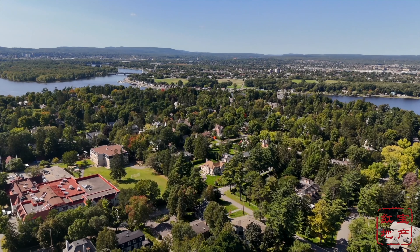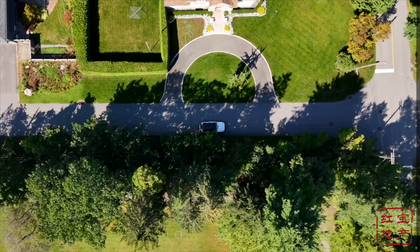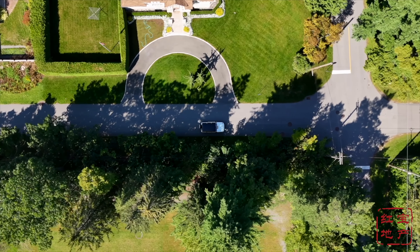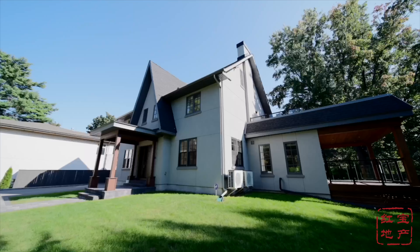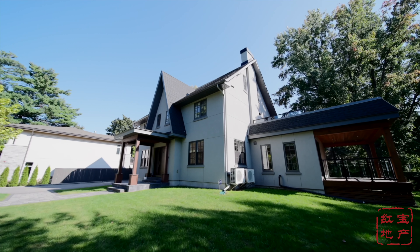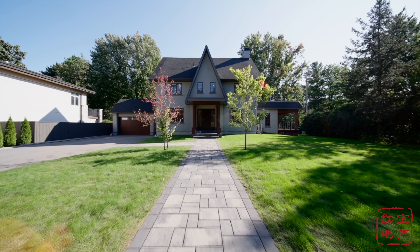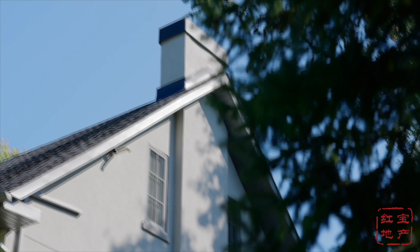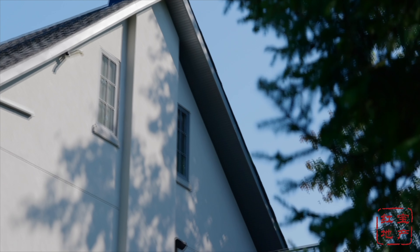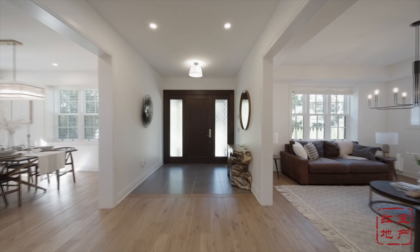Welcome to this meticulously rebuilt home in Rockleaf Park. Perched on an elevated street in the prime location of the neighborhood, this home boasts a gorgeously sized front yard with south and western exposure. Other than the original heritage façade, the whole home has been reconstructed in 2019 by luxury builder Jamstone and designed by architect Barry J. Hobbin. No details have been overlooked in this newly rebuilt home.